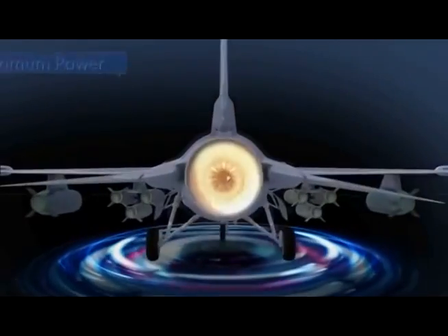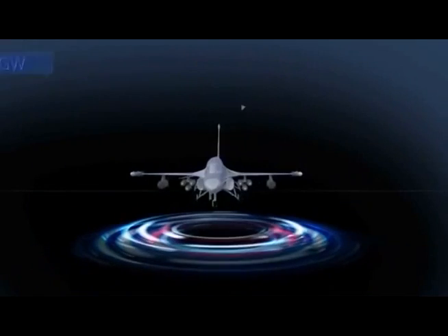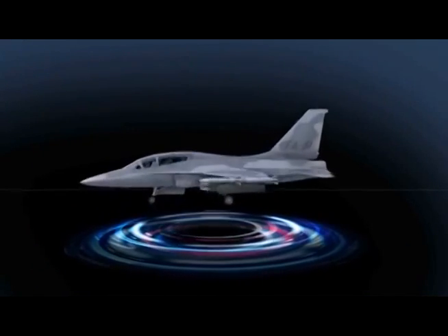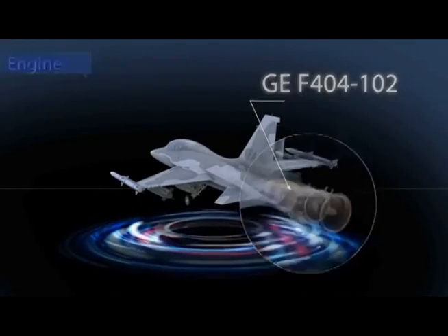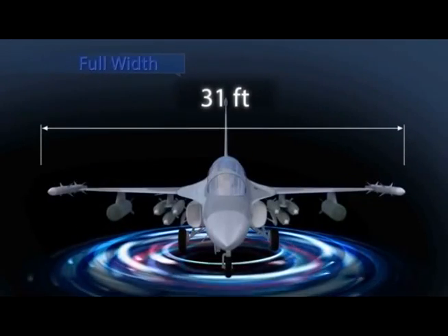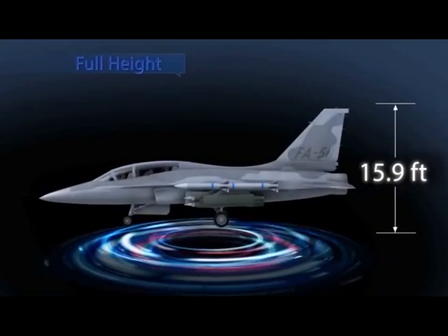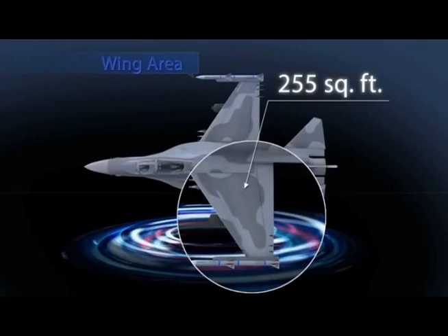The FA-50 has a maximum power of 17,700 pounds and a maximum take-off weight of 27,300 pounds with its GE F404-102 engine. Its full length is 43.1 feet, full width 31 feet, full height 15.9 feet, and wing area 255 square feet.